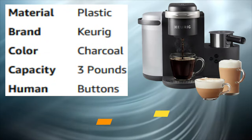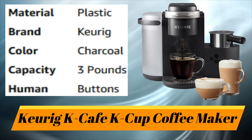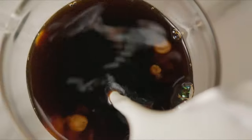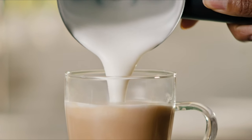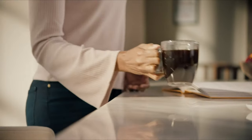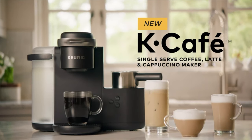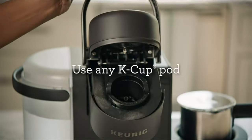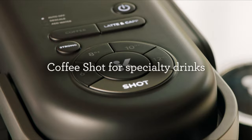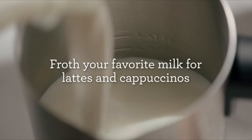Number 1: Keurig K-Cafe K-Cup Coffee Maker.